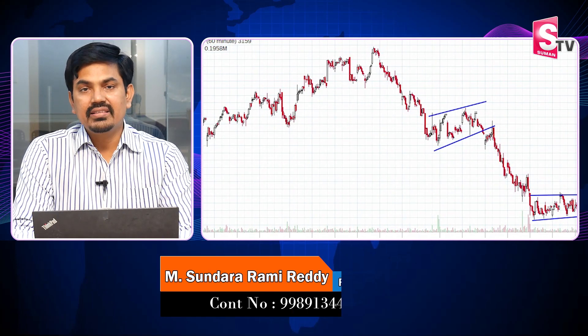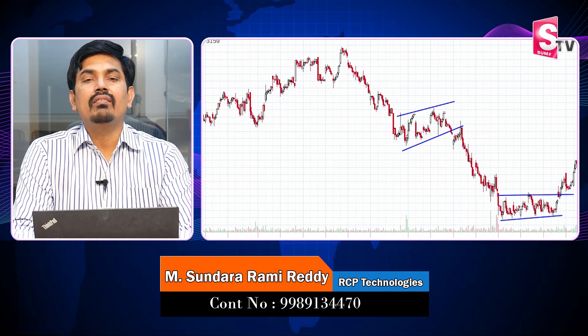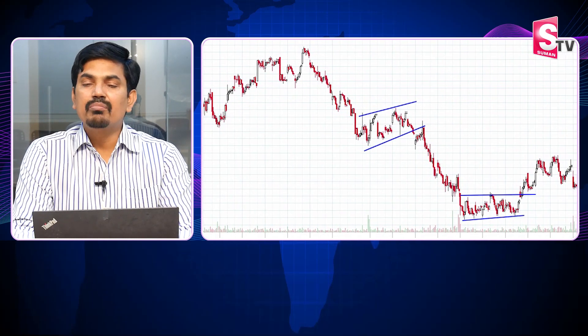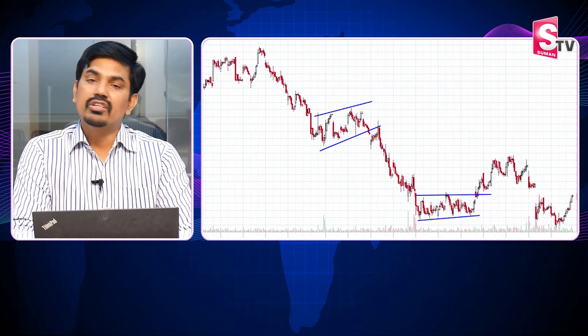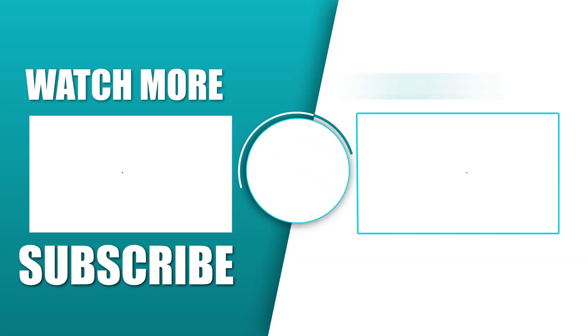If you are using range bound trading with resistance, lower-low and lower-high market structure, I don't know the exact price of the market. But if you want to buy using range bound trading in a higher-high market structure, the price action is worth it. Thank you, all the best.